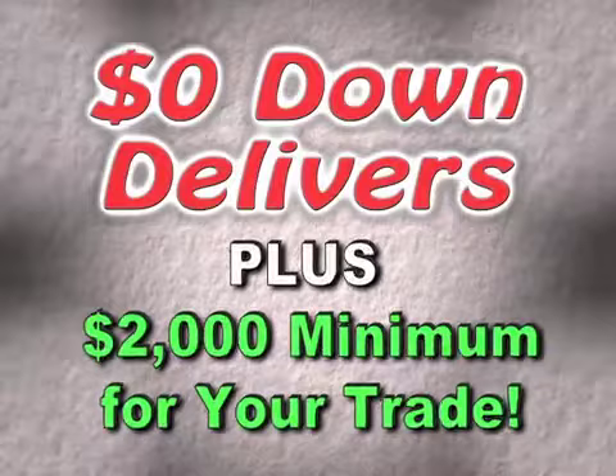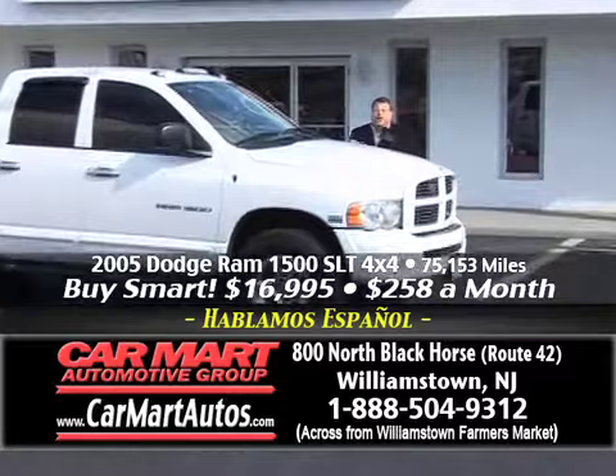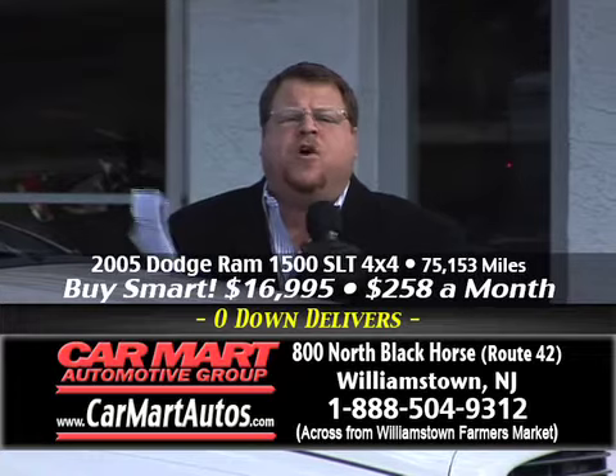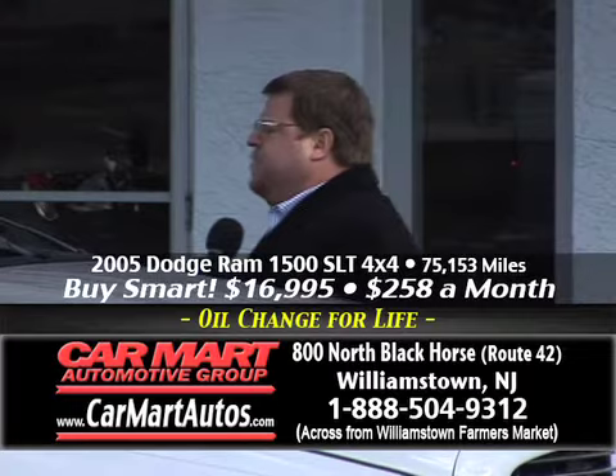You got a trade? Bring it in. You owe money on it? Don't worry, we'll pay it off. We get hundreds and hundreds of calls every week from folks asking the same question — what if I owe money on my trade? What if I owe $5,000, $10,000, $15,000, or $20,000? Don't call, don't bother calling. Just bring the car in — we will trade it in and pay it off no matter what you owe. Get here: 800 North Black Horse Pike, Williamstown, New Jersey. We'll have you driving home in a new vehicle today.